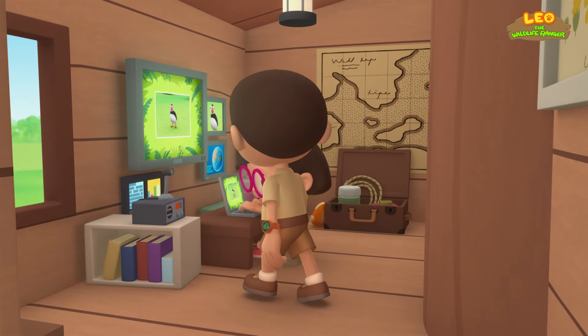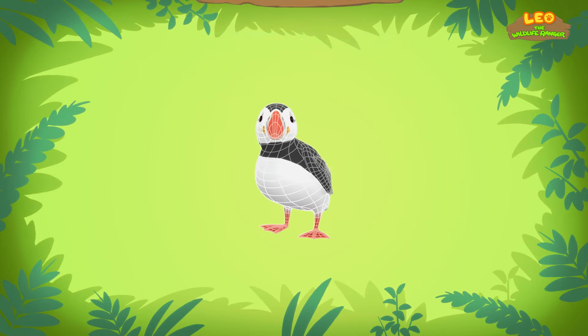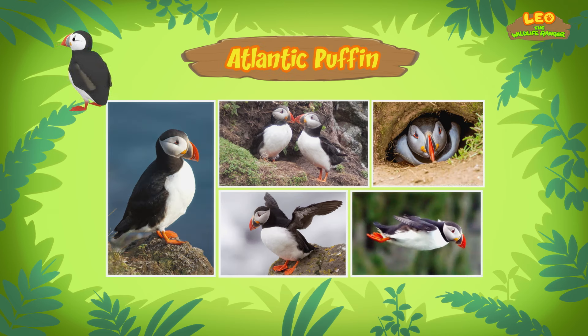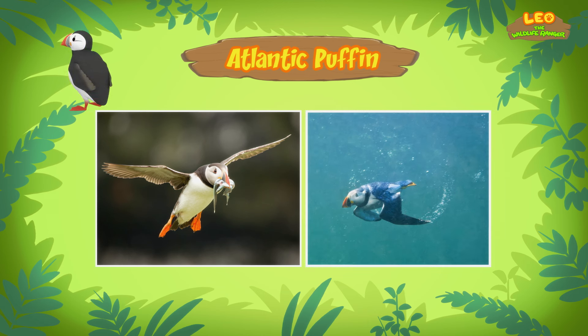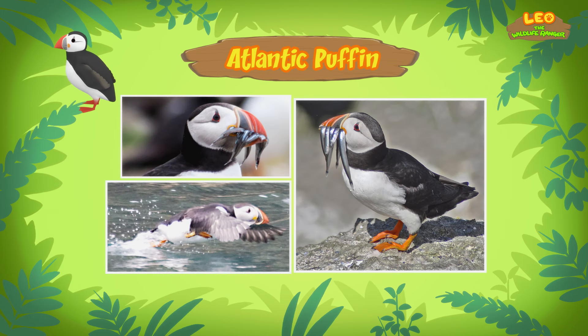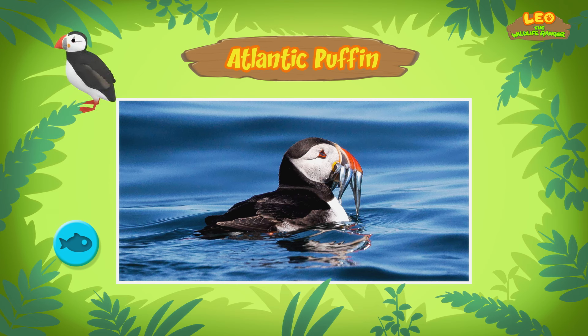Hi Katie, did you find anything? Yes, I did, Leo. The bird you found is an Atlantic Puffin. Atlantic Puffins can be recognized by their colorful beaks. Like most birds, Atlantic Puffins can fly, but they can also swim underwater using their wings and webbed feet. The Atlantic Puffin is a fast swimmer and can stay underwater for up to a minute. The Atlantic Puffin mostly eats small fish such as herring and sand eels. They can catch several small fish in one dive, using their tongue to hold fish in their mouth so they can catch even more.